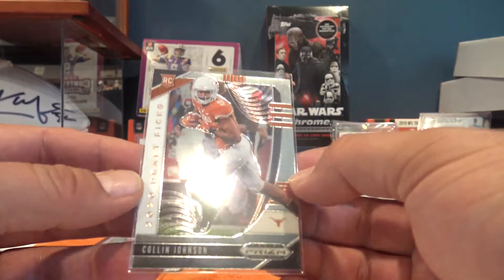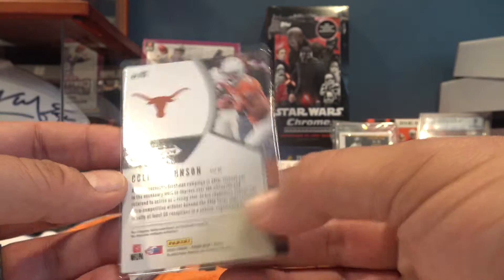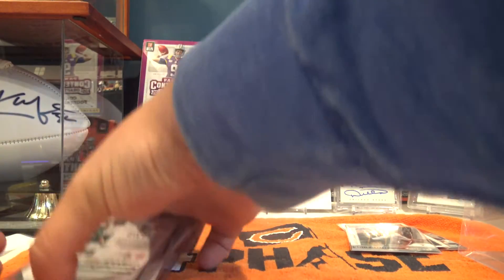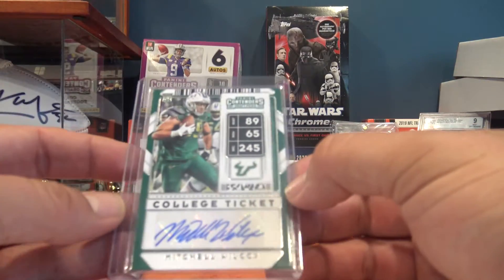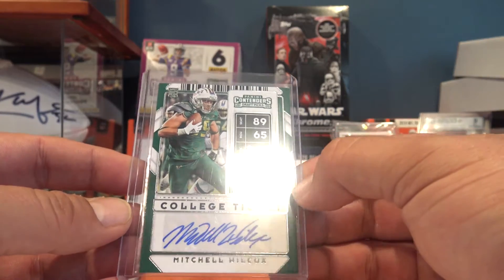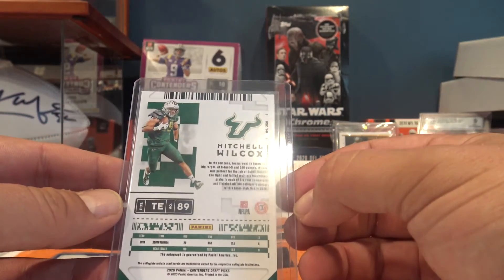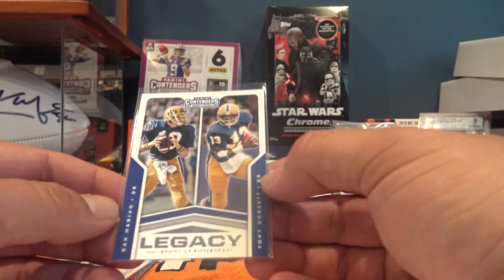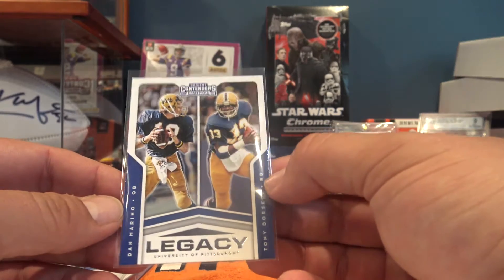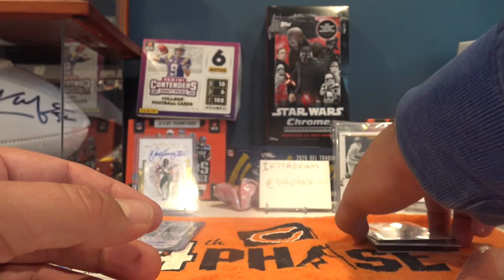Next up we got a Colin Johnson from Panini Contenders Draft Picks. After that, a Mitchell Wilcox from Contenders Draft Picks - that's our second auto, which is cool. Next one is out of Legacy - a Dan Marino and Tony Dorsett card. I think I actually have this card already.